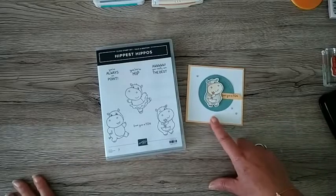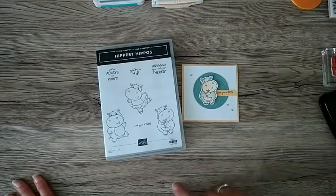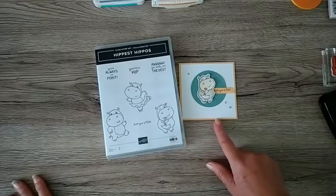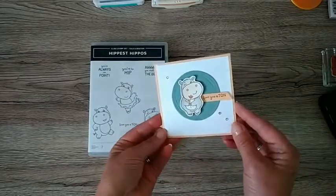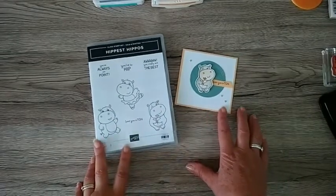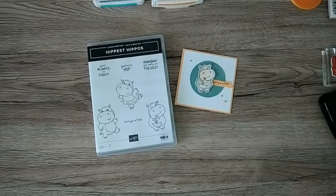I also wanted to end the month of July with a little watercolour project, because July has been World Watercolour Month. I've done a couple of bits and pieces in class during July, but I thought I'll have a go with the Hippest Hippos. I'm going to make a couple of these cute little 10 by 10 - so 10 centimetres by 10 centimetres cards. You are free to comment - I'll reply to any comments afterwards.